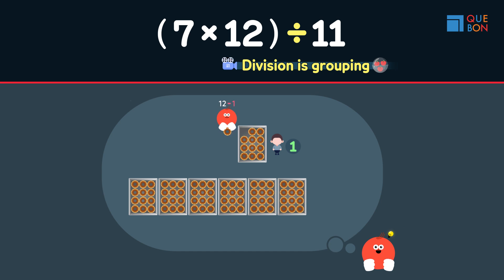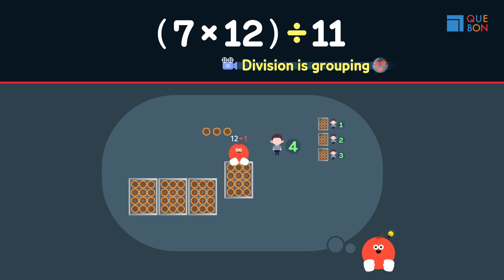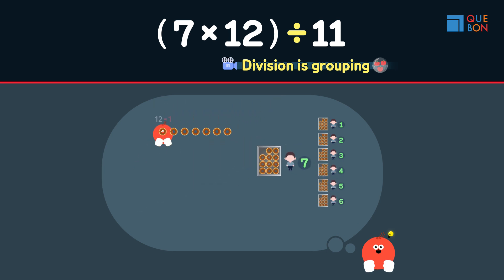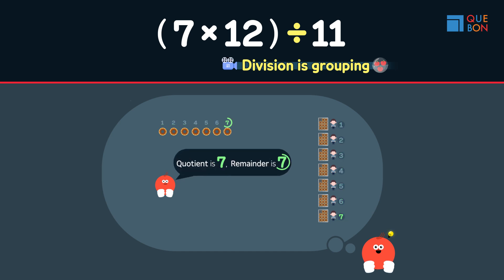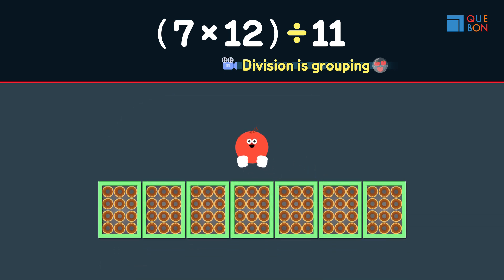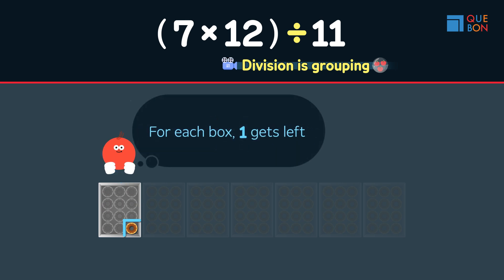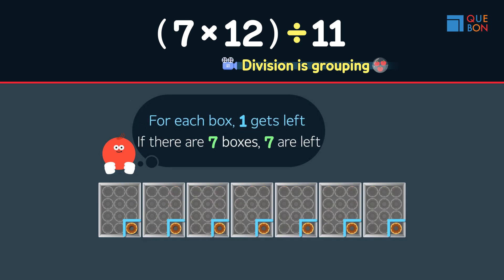Gweta almost forgot one key point here though — it's repetition. Repeating the process of division. We know that we only need to take one donut out of each box, and because all seven boxes are the same, we can say that the remainder will be one times seven, which is seven.